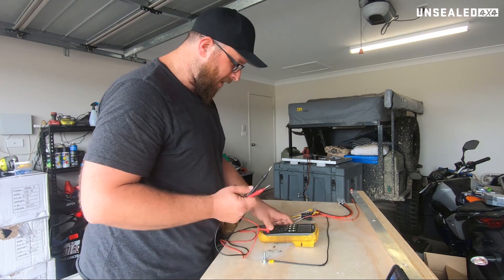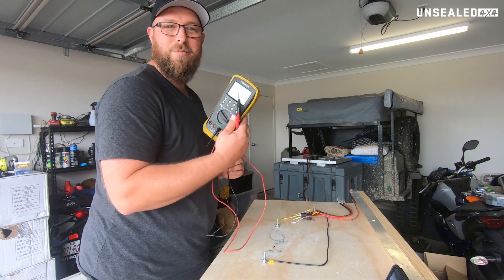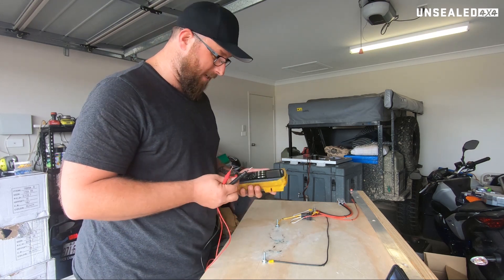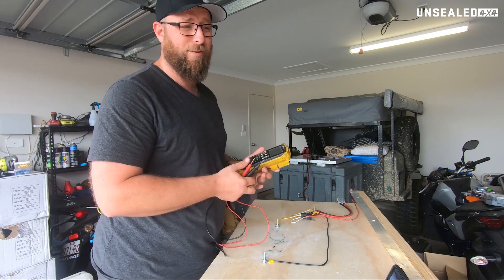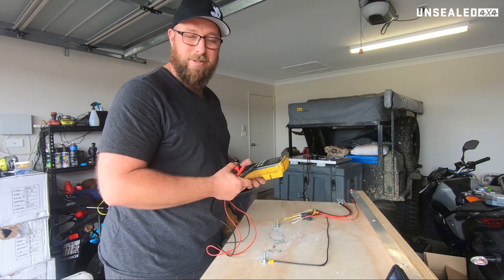G'day guys, Wes from Unsealed. Our next little video in our 12-volt guide is the humble multimeter. This is — don't get me wrong — a big angry one. No matter which one you get, whether it's a big stupid one like this, absolutely top of the range like a Fluke, or your $20 jobby from J-Car, chances are it'll still do the same job.